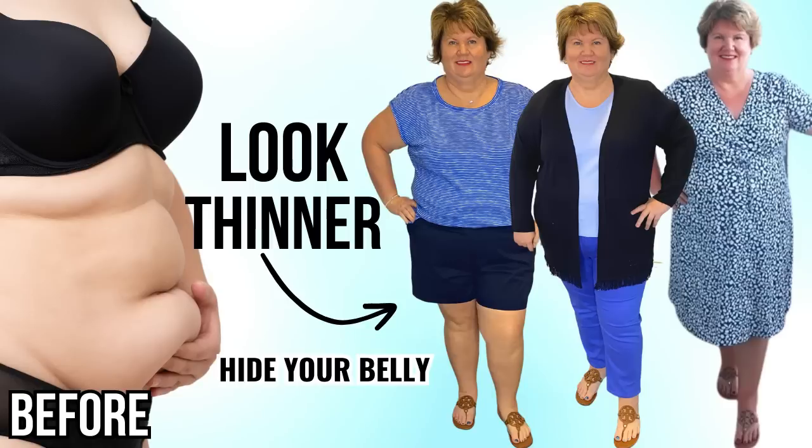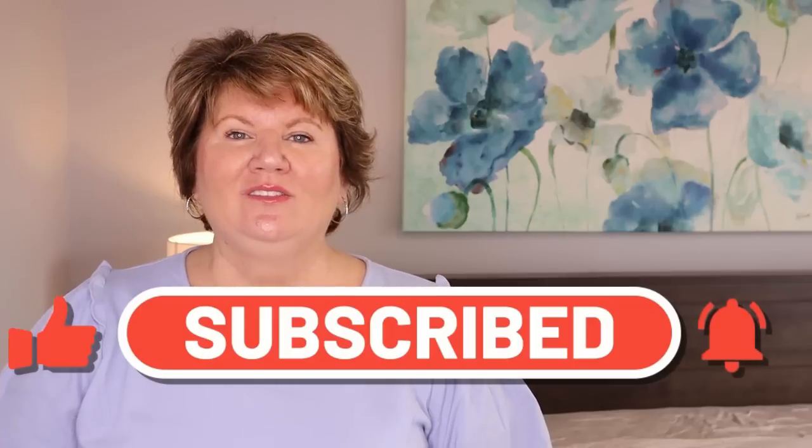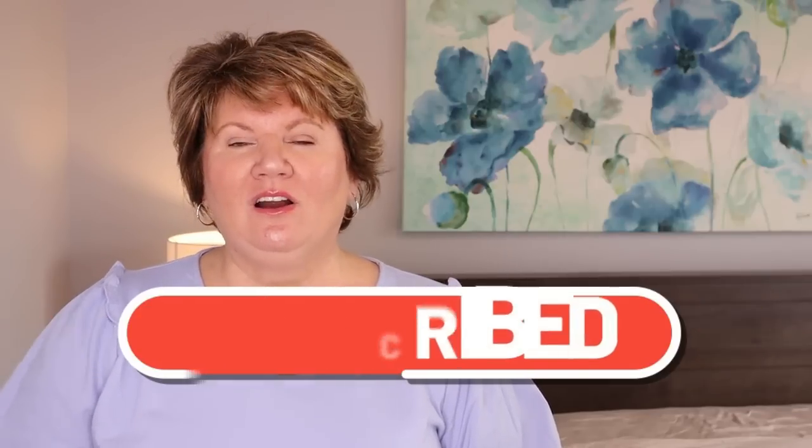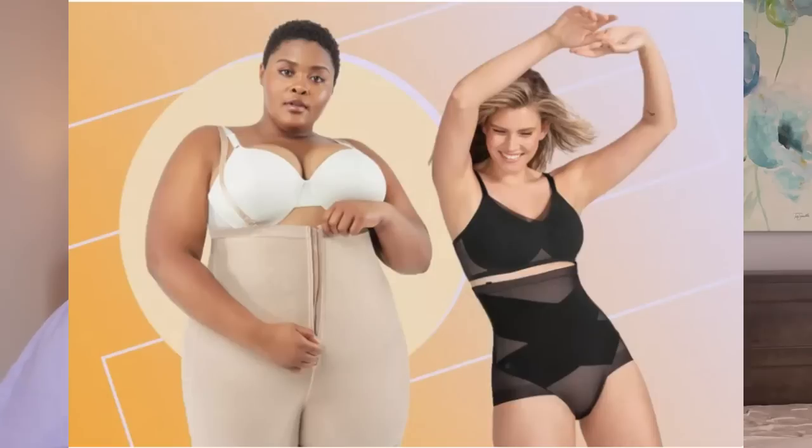Hi ladies, it's Kathy and today we're talking about 10 tips on how to hide a large stomach this summer — the do's and the don'ts. There's no magic trick to make a large stomach disappear. If there was one, I would have tried it years ago. There simply isn't. But there are some style do's and don'ts you can keep in mind when getting dressed that can help us hide our large stomach, tummy and belly fat.